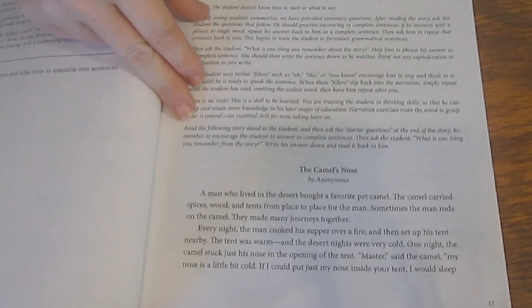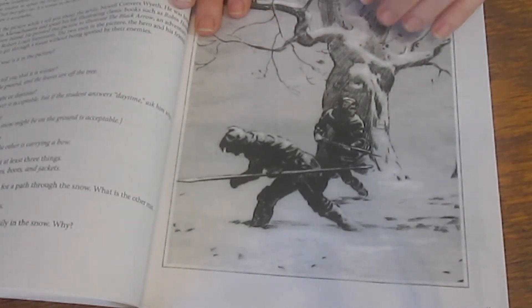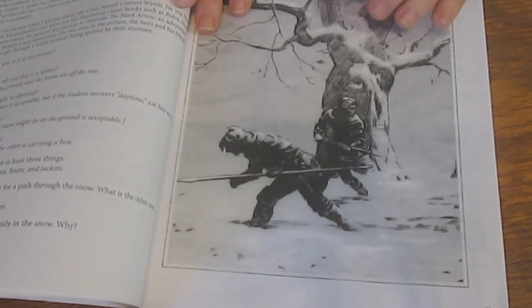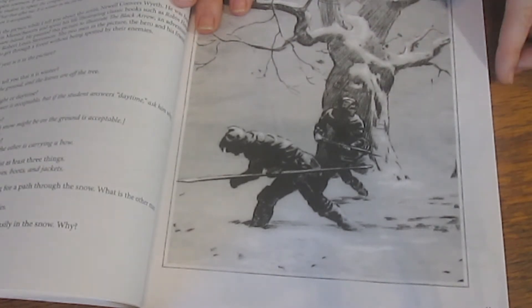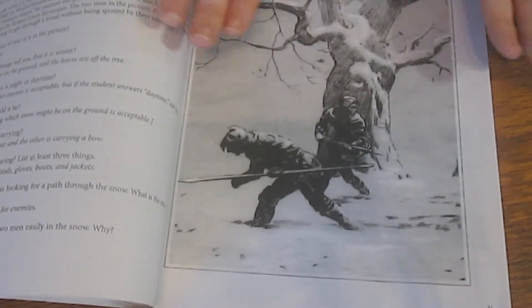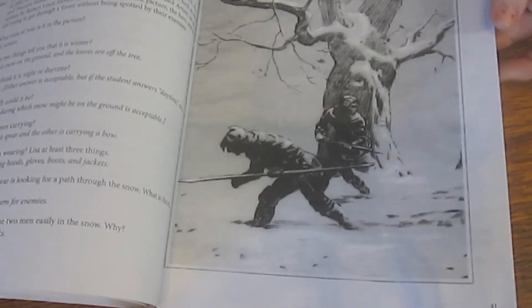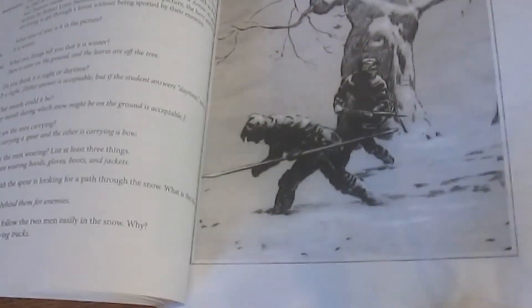The story narrations are a little longer in level two but the number of questions is about the same. The artwork narrations continue, and my kids have loved them so much that I kind of wish they had incorporated more throughout. But it's been very good for us — we've learned the technique well enough to easily apply it to other artwork we encounter, and I appreciate what that has brought to our schooling.